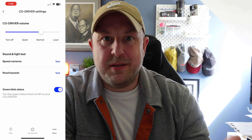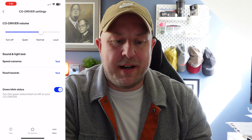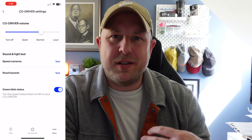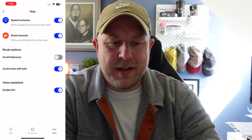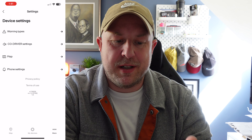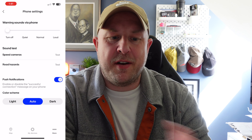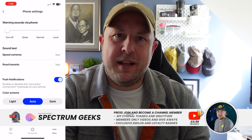In the CoDriver device settings you can change the volume on the device itself and do a sound test. Testing for speed cameras produces a little chime and a blue flash; testing for hazards produces the red indication. You can also turn off the green blinking status light that shows the device is operational — I personally leave it on so I can see at a glance it's still working, though that may impact battery life slightly. There are also map settings to show cameras and hazards on the map and configure routing options.